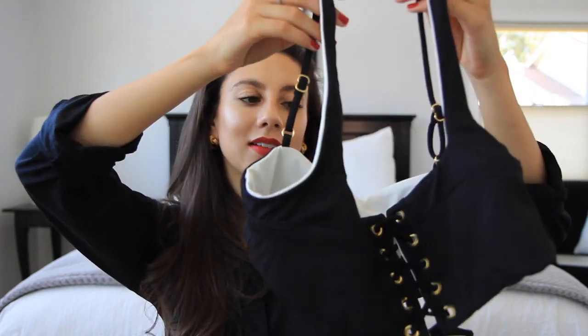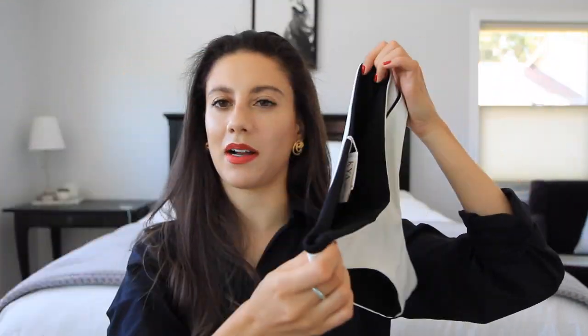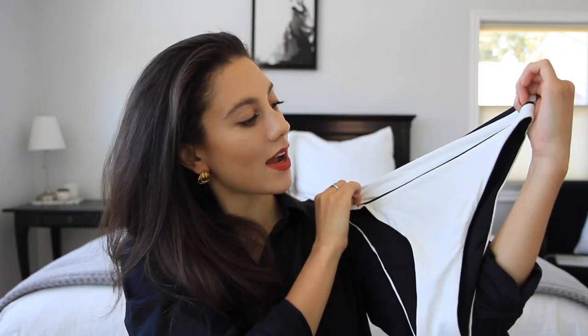This next suit is from Kaya Swim, a brand I've talked about before and absolutely love. I love these because they're reversible. This one has a cream-colored top with lace detail down the front, and on the reversible side it's black with lace-up detail. It also has high-waisted bottoms — black on the other side with cute piping on this side. It's incredibly cute and I feel very French in it.